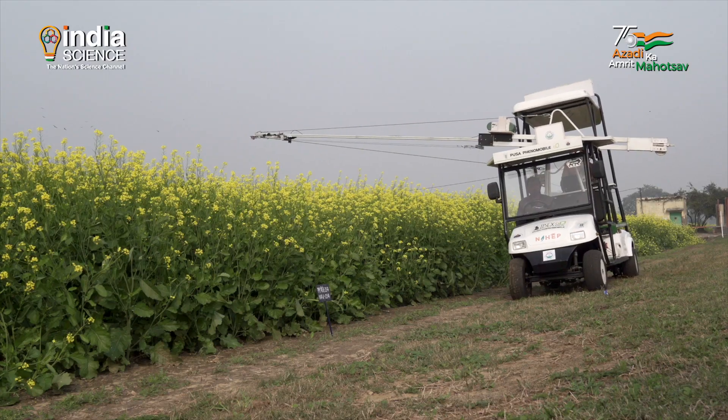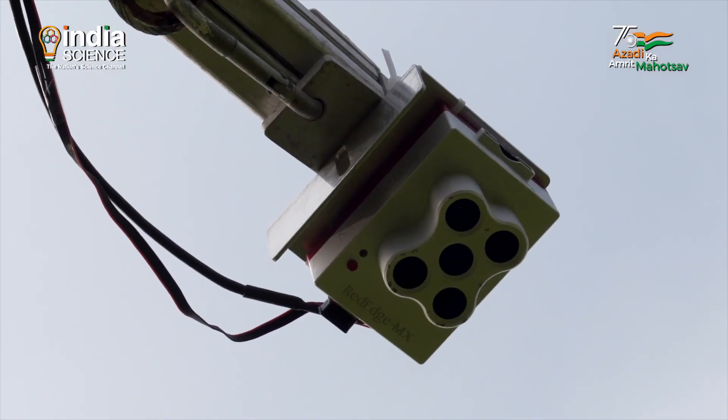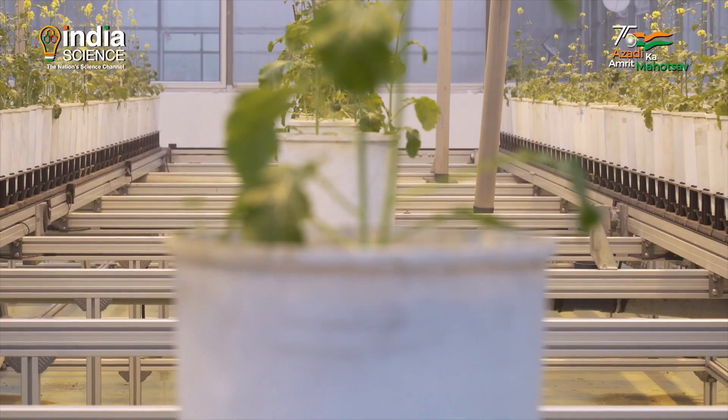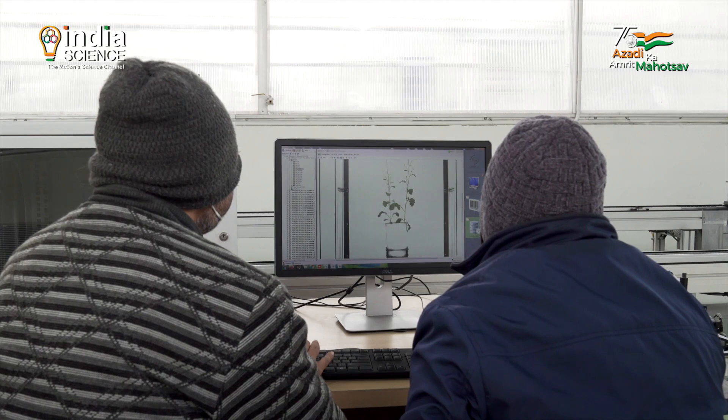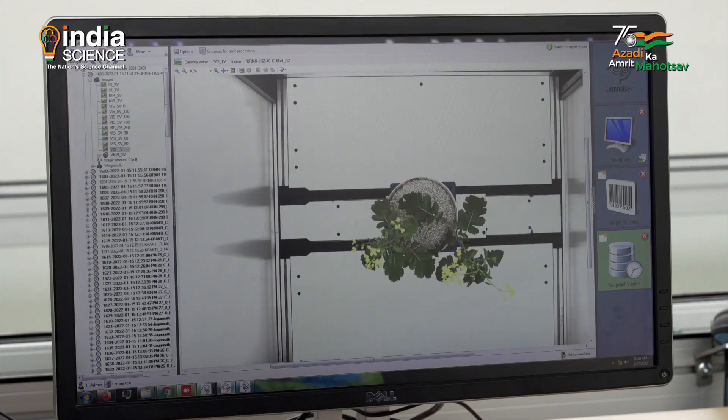Scientists at the Indian Agricultural Research Institute in New Delhi are using this facility to make plants which are climate change resilient.